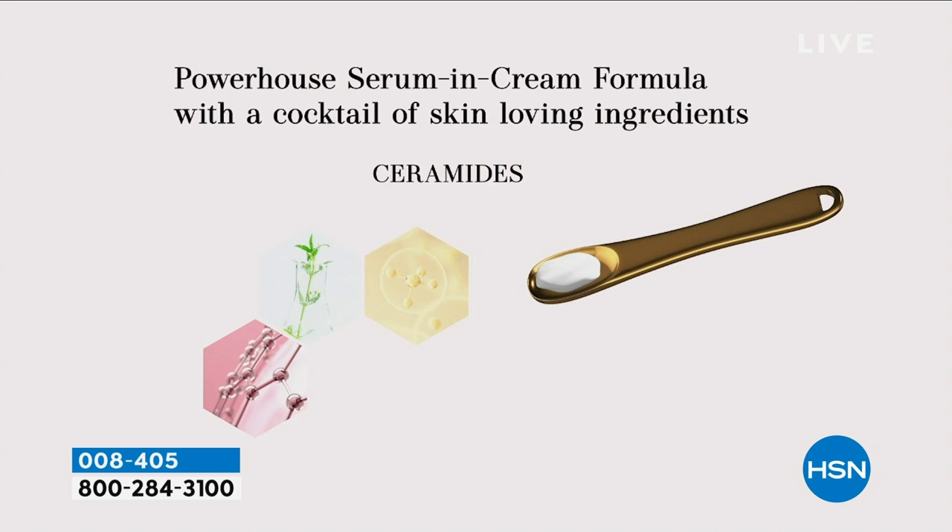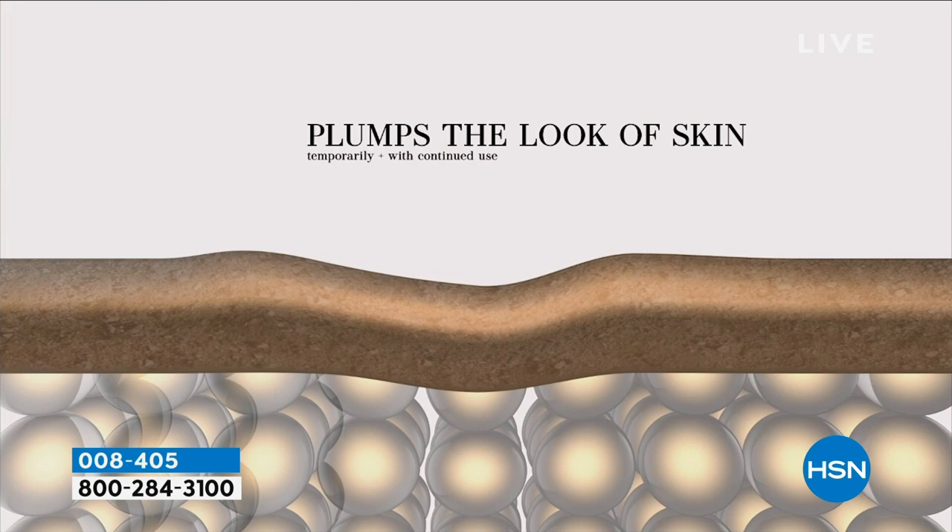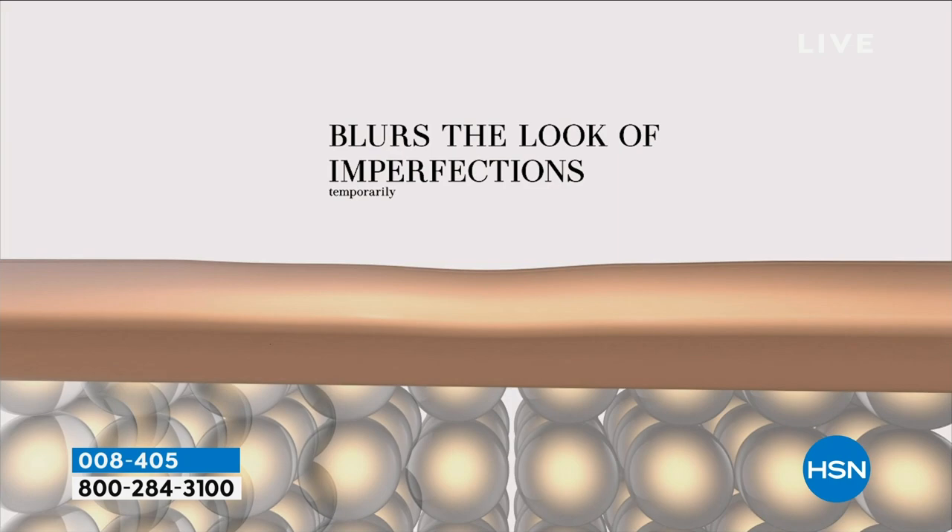We all know that we lose collagen. It has ceramides, molecular weight hyaluronic acid — all this clean beauty is phenomenal. $7.26 to get this home, to get the look of plump skin. The beautiful and talented Liz Fultz is here. She wants you to blur the look of imperfections. This is your filter, this is your younger-looking skin. After one application, look at the before and after.